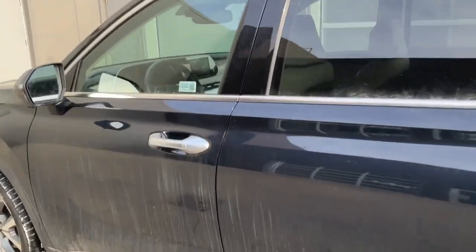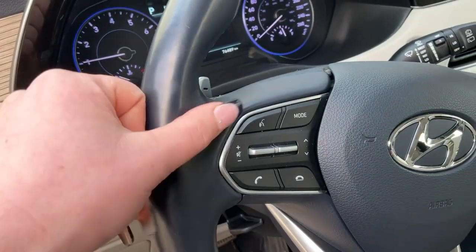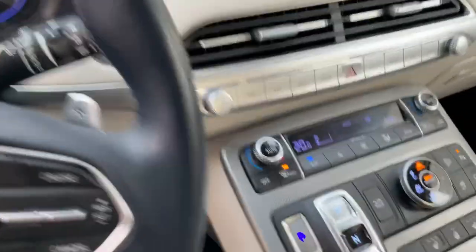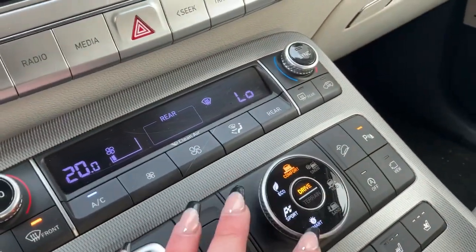Coming to the inside to show you some features here on this vehicle. You have your Bluetooth connected phone system along with your voice control. On this trim you get your adaptive cruise control and you also have your driving modes here along with your terrain modes as well.